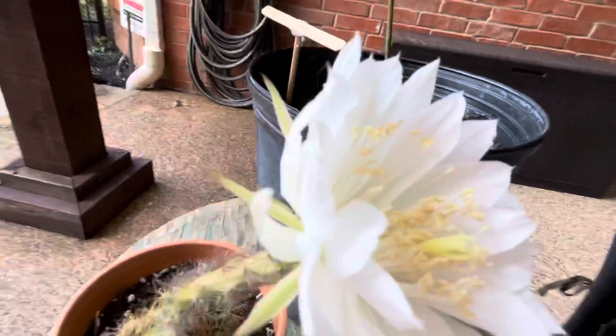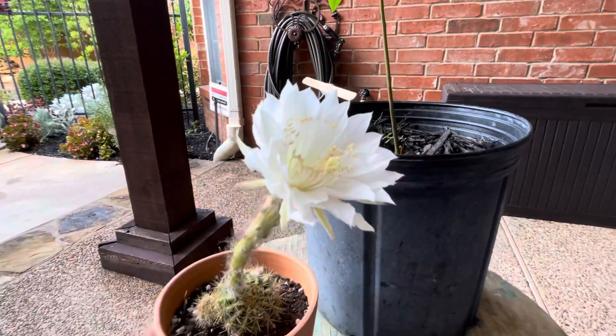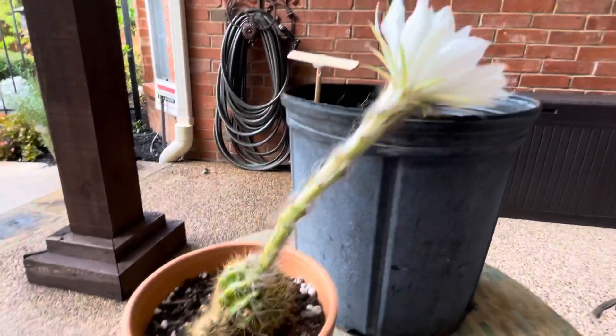What's that, it's Blaine's Planet vlog, and my Echinopsis cactus has flowered, and oh my gosh, isn't it pretty? It's bloomed.